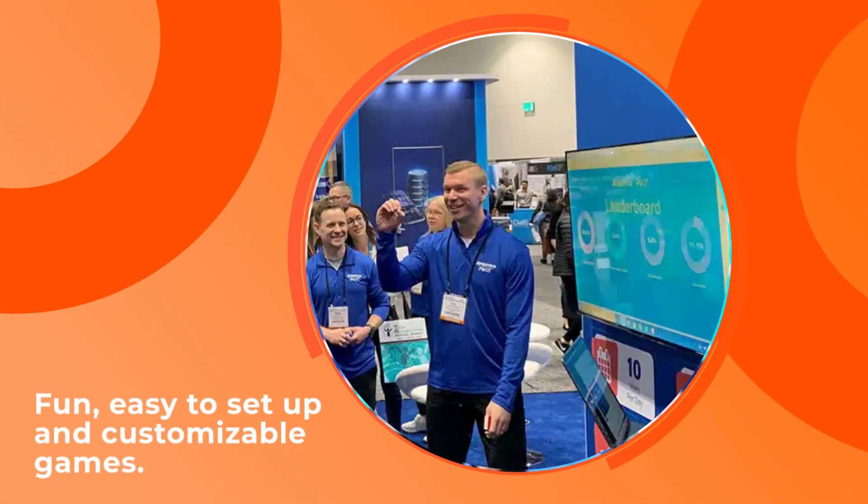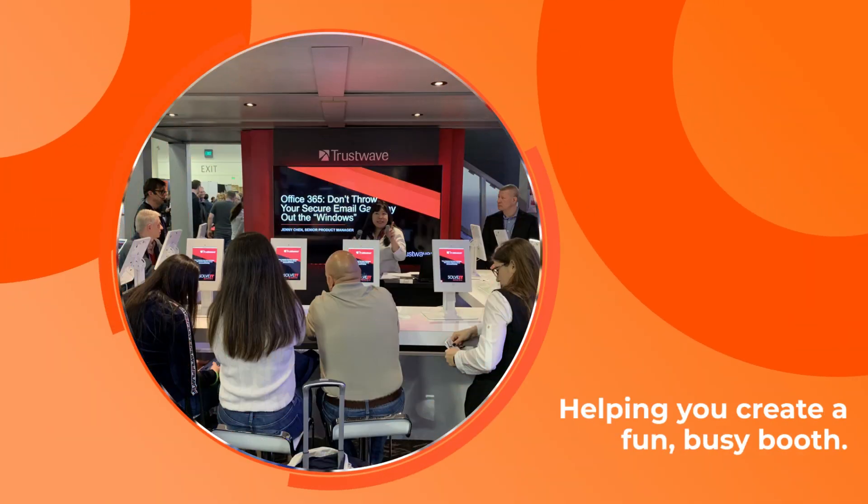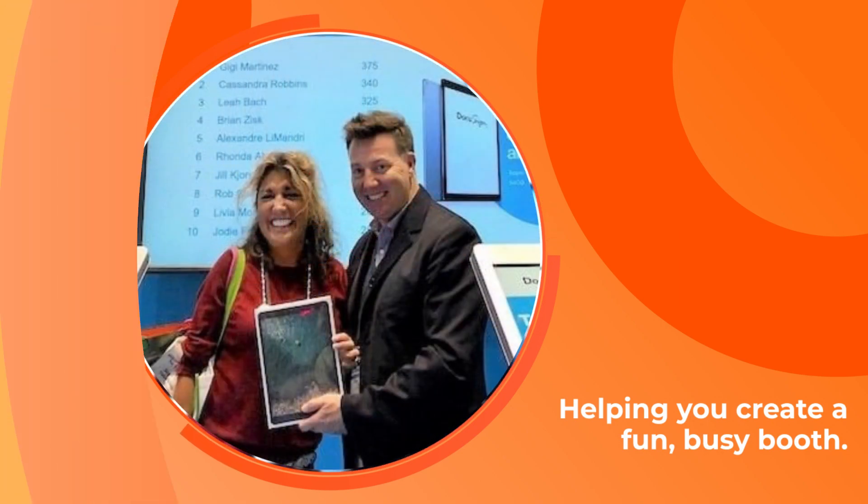Marketers choose Social Point because we help you drive booth traffic with fun, easy to set up, and customizable games. Our branded games will replace boring slide loops on the monitors in your booth to help you create a fun, busy booth.